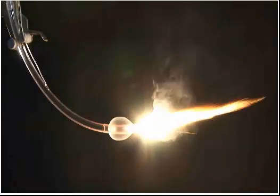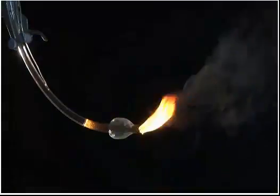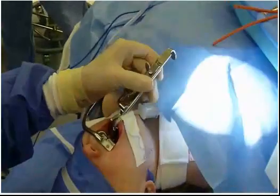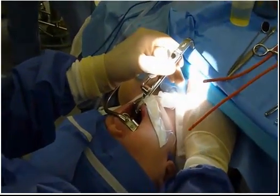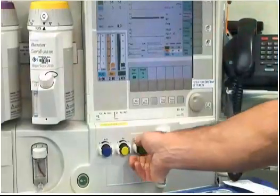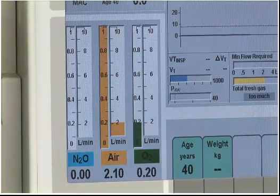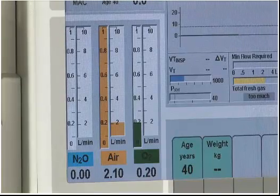Airway fires are especially hazardous and require a rapid response to remove burning materials and minimize patient injury. For a fire in the airway or breathing circuit, saline should be poured into the patient's airway to extinguish any residual embers and cool the tissues. Airway fires are also preventable by controlling the oxygen concentration. Fires during tonsillectomy can occur when oxygen or nitrous oxide are present in high concentrations in the oropharynx. The risk is reduced by using an oxygen concentration less than 30% without nitrous oxide and using a tracheal tube that does not leak.